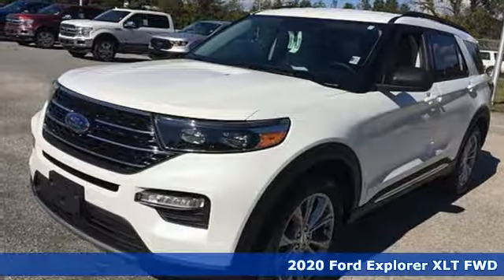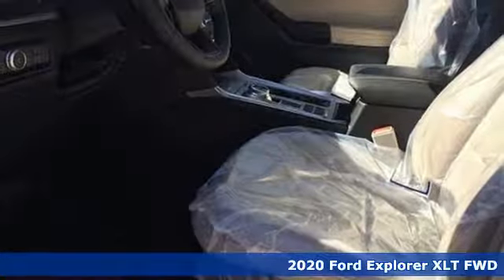Here's a new 2020 Ford Explorer. Ford, where tradition meets innovation.